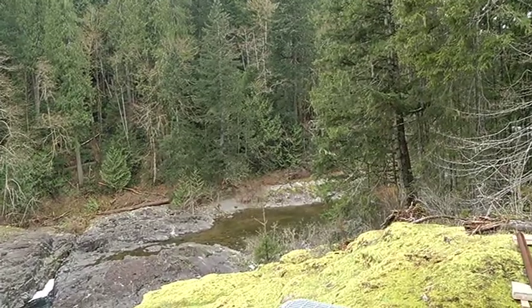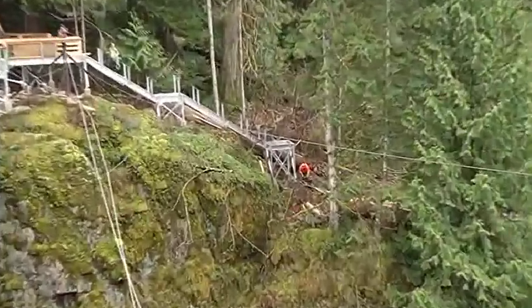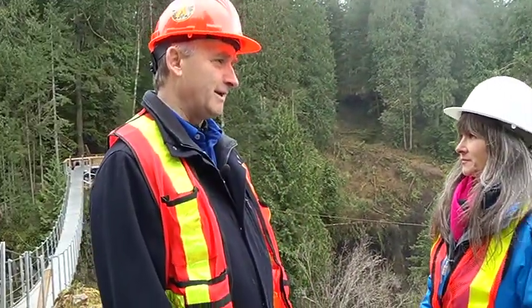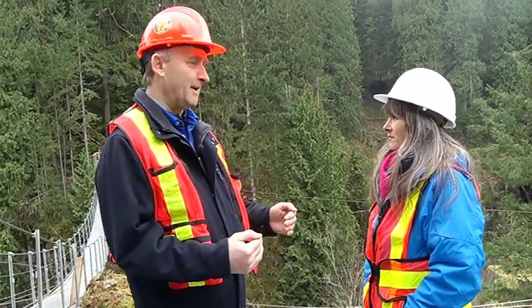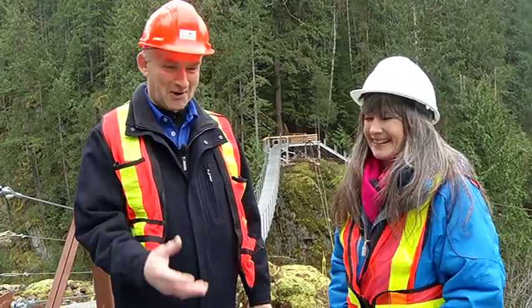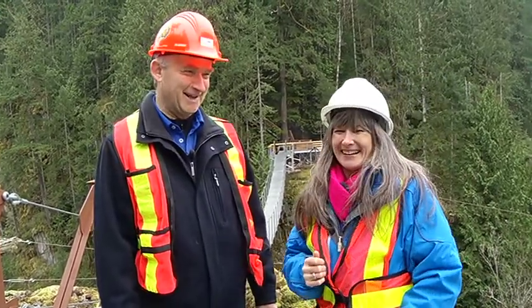At the other end of the bridge we've got the stairs going down to what's gonna be the cantilevered viewing platform. That's gonna be 10 feet in the air and 12 feet past the front footing, because there's a rock fracture we gotta stay away from. So it's gonna be within a couple of feet of the cliff edge and you'll be able to look down at the full waterfall and the bit of the Campbell River at the bottom of the canyon. We are gonna catch up with you again probably the end of April, just before opening. Until then, I guess you're gonna keep cracking that whip.